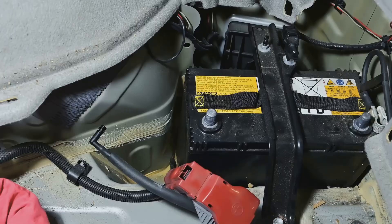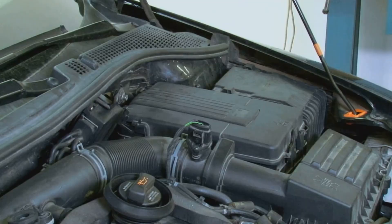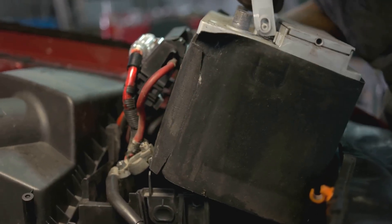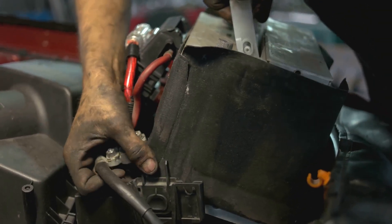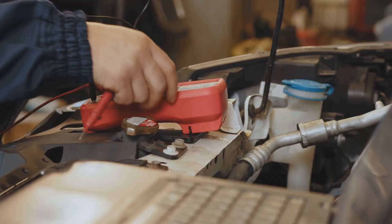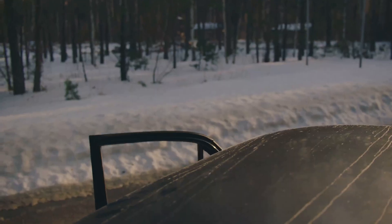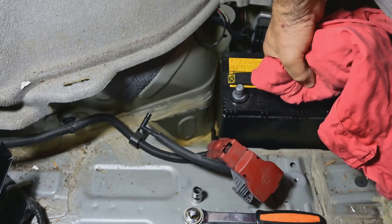Reason 5: Old car battery. Car batteries don't last forever — over time, they just get too weak to hold a charge. Under normal conditions, you can usually expect a battery to last anywhere from three to five years, but that depends on how you treat it. If you're driving in extreme heat or cold or really pushing your vehicle hard, you might find yourself replacing the battery more often, as those tough conditions put extra strain on it and shorten its life.